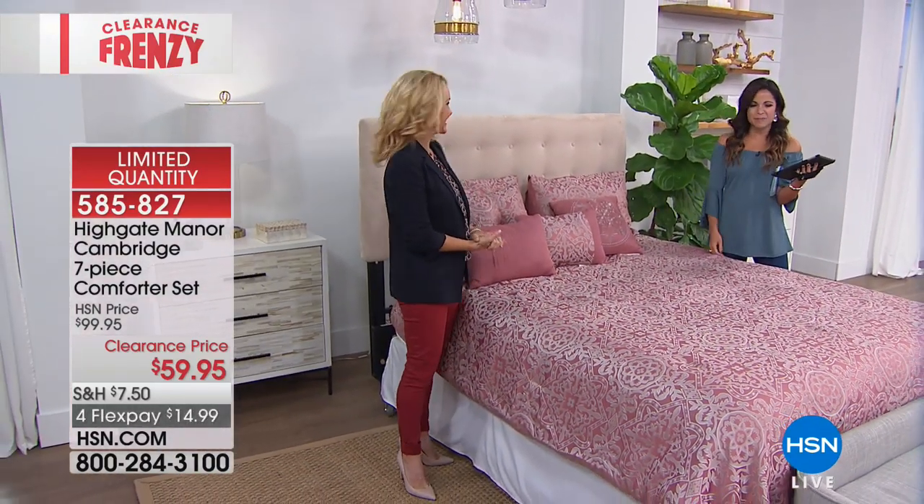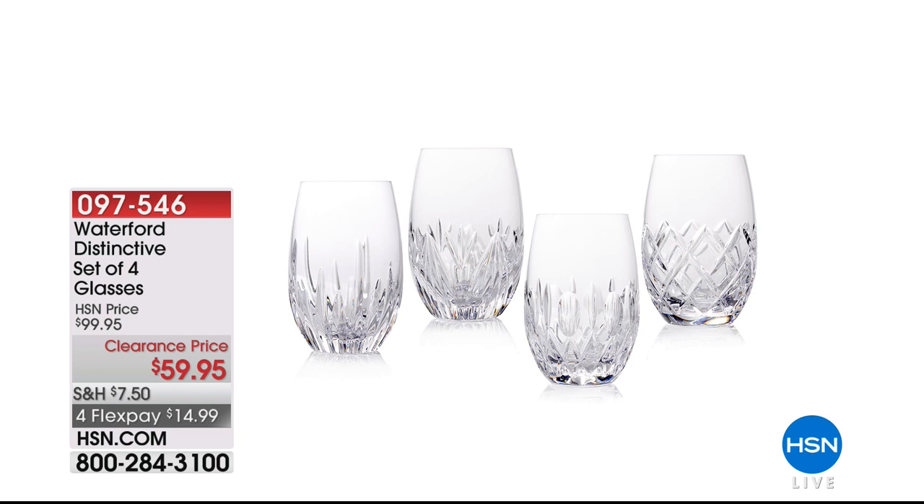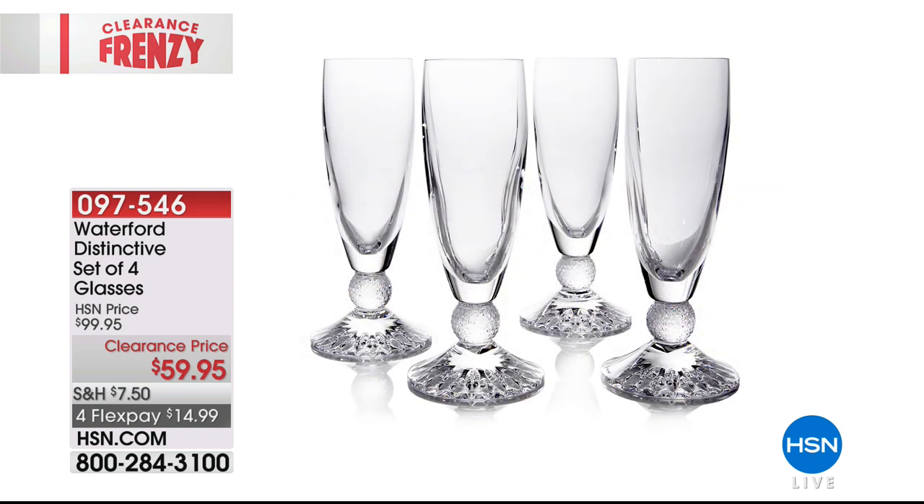You guys can get that bed all dressed and looking beautiful. Now we have more home clearance frenzy coming up, including from Waterford — this set of four crystal drinkware. You can choose double old-fashioned glasses, stemless wine glasses, old fashions, wine glasses, or champagne flutes. Look how pretty these are — these are Waterford crystal, the real deal. That price point is for all four pieces. We will show you how they look in person, how they glitter and sparkle. They are the lowest price point we've ever offered.